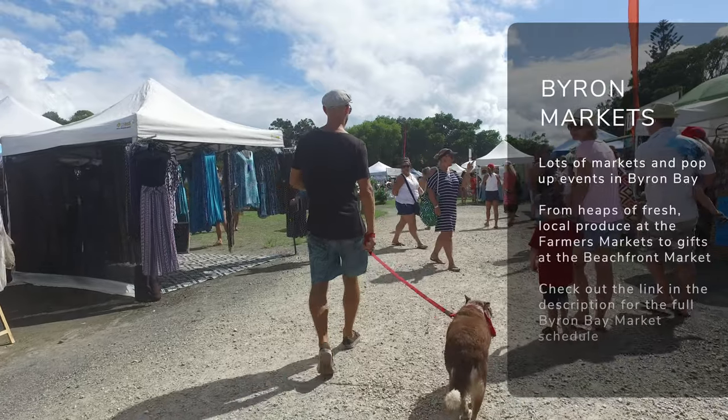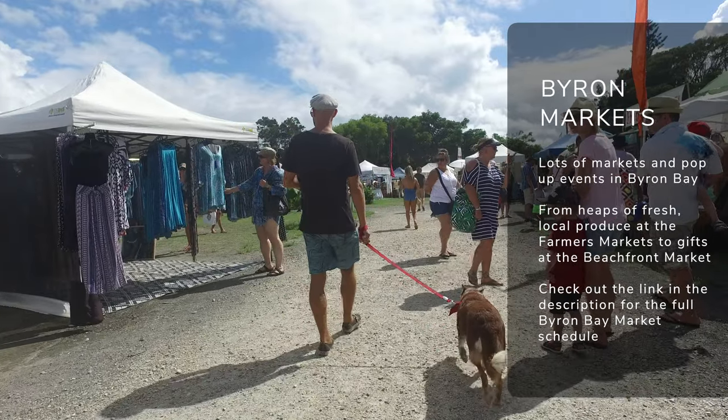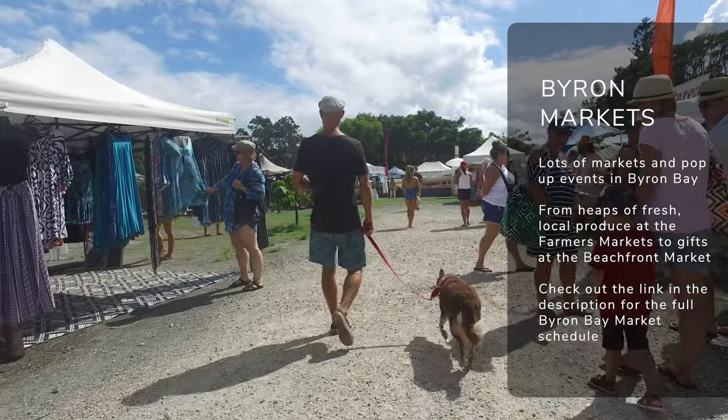If you're lucky enough to be here over a weekend or the right time of year, the Byron Bay markets are definitely one to check out. Stroll around and sample loads of awesome local food, pick up some trinkets, and some gifts for your friends and family back home. I've left a link in the description below to the full market guide which gives you all the dates and times, so make sure you go check them out.